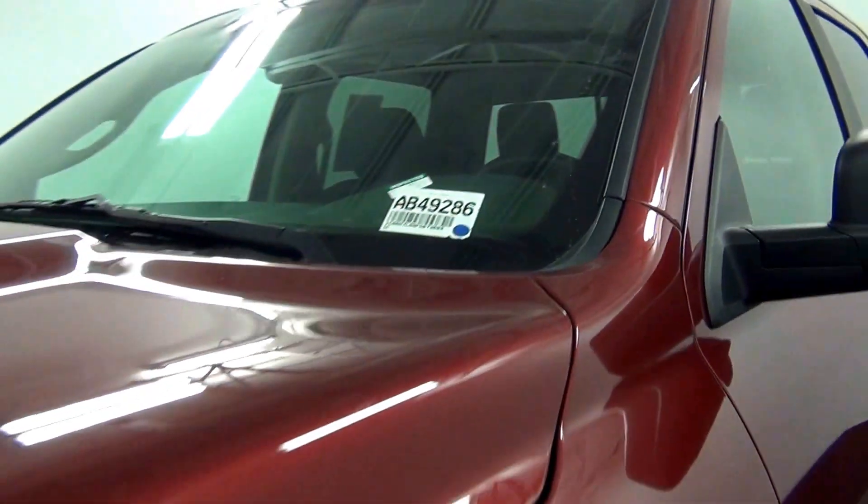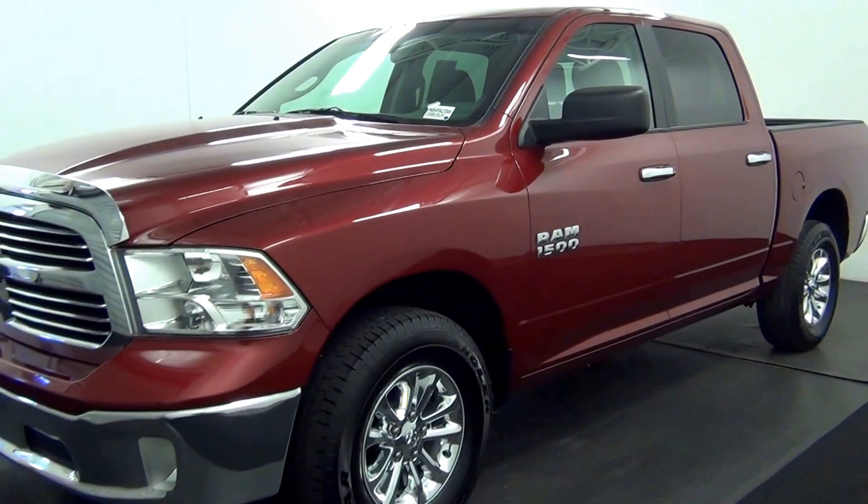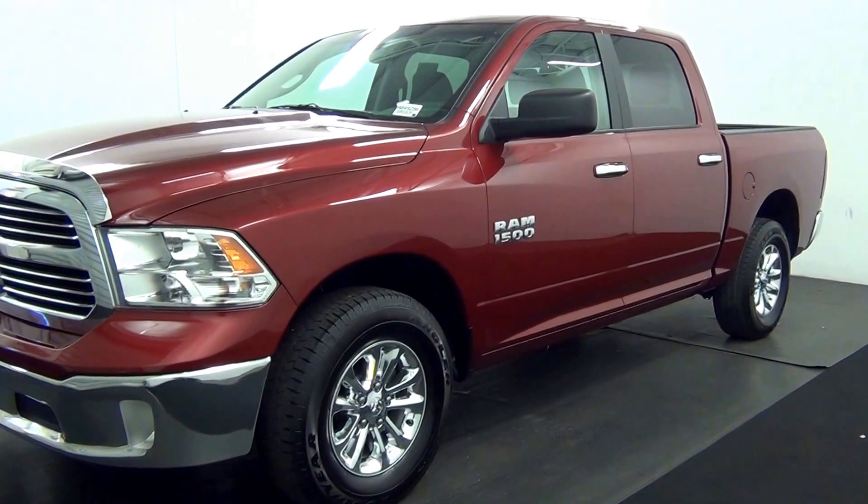Today we are going to walk around a 2015 Ram 1500, stock number AB49286.